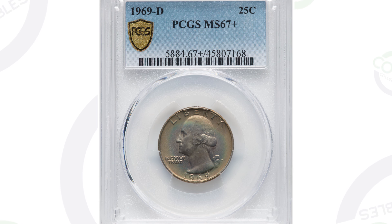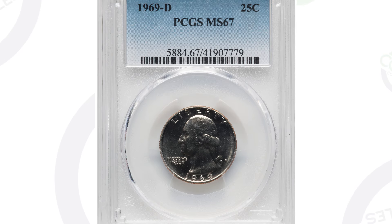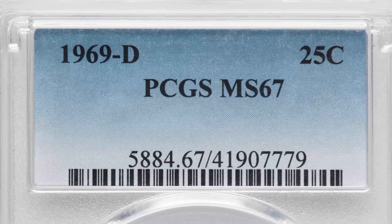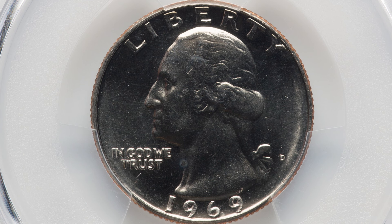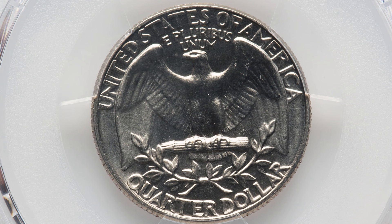If you go just one grade lower to mint state 67 — this is just a regular 67 grade — this coin only sold for $61. So a big difference in values there based on the grade of the coin. That is a huge difference in values based off something really, really small.